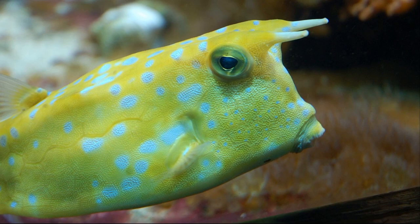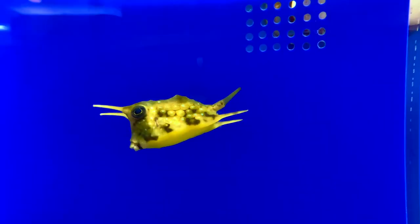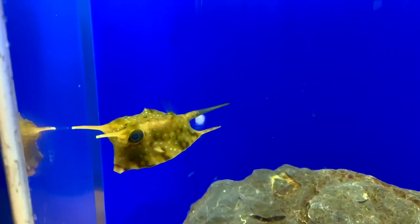Their mouth is small with protruding lips, and the tail is large and fan-like. They are usually olive to yellow to brown in color with pale blue spots.